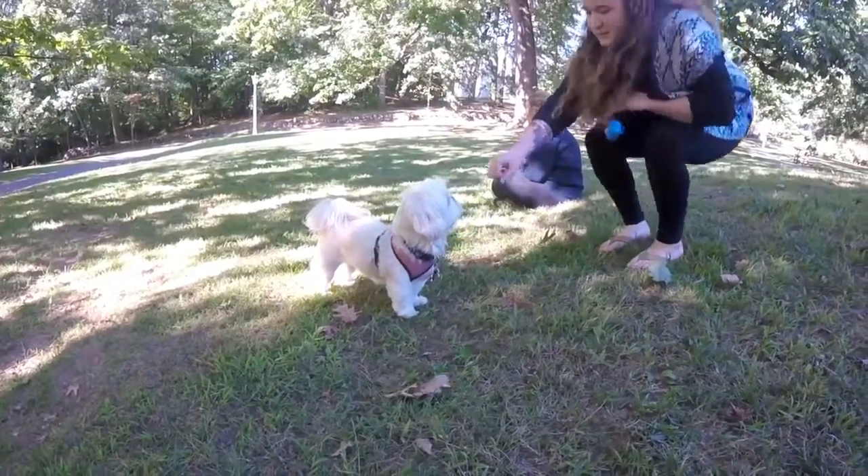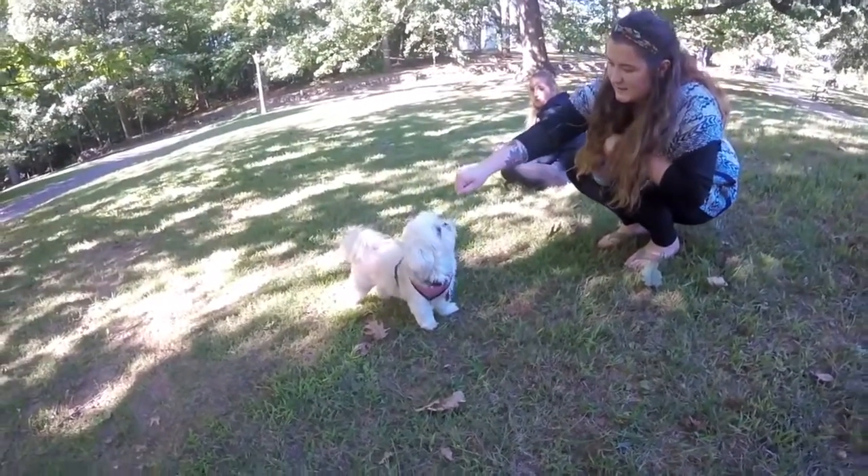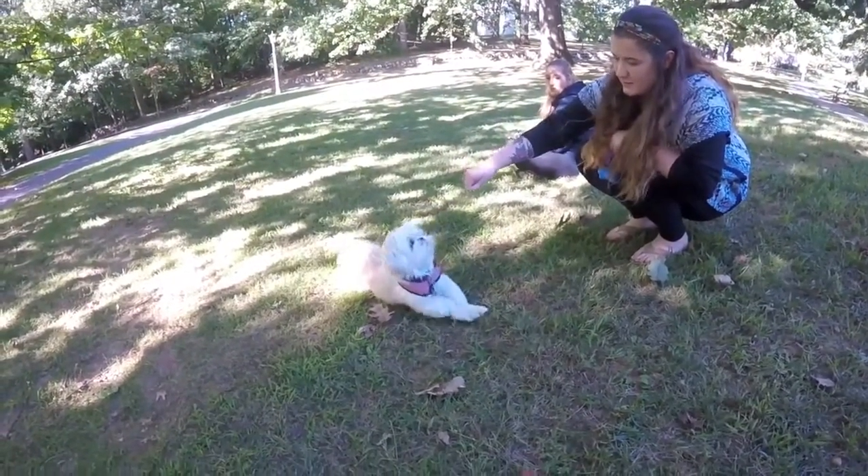My favorite part about having my dog on campus is that I get to have attention from her, and if I'm stressed out she calms me down. It's just nice seeing her every day.